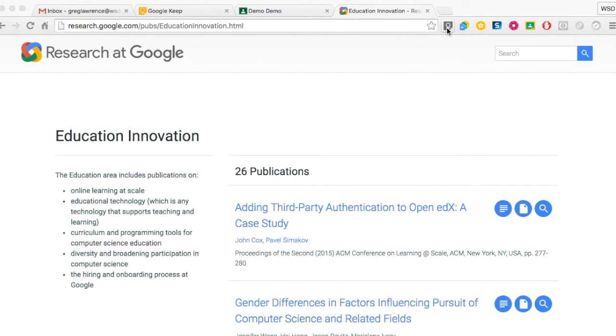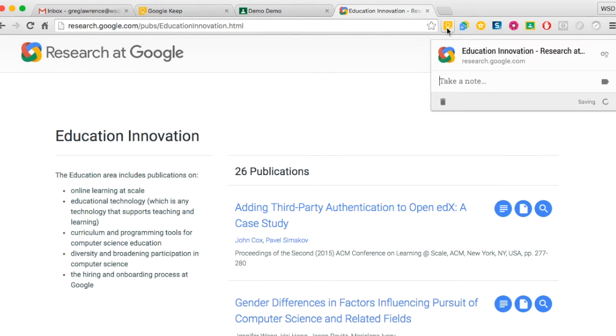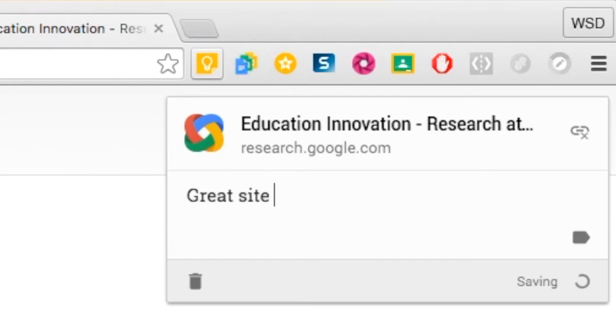Do you use Google Keep? With the Google Keep Chrome extension, it's now even easier to save websites and notes to Google Keep. Simply click on the Google Keep icon and it will create a Google Keep note for you. You can even type directly on the note, which will also include a link to the website.